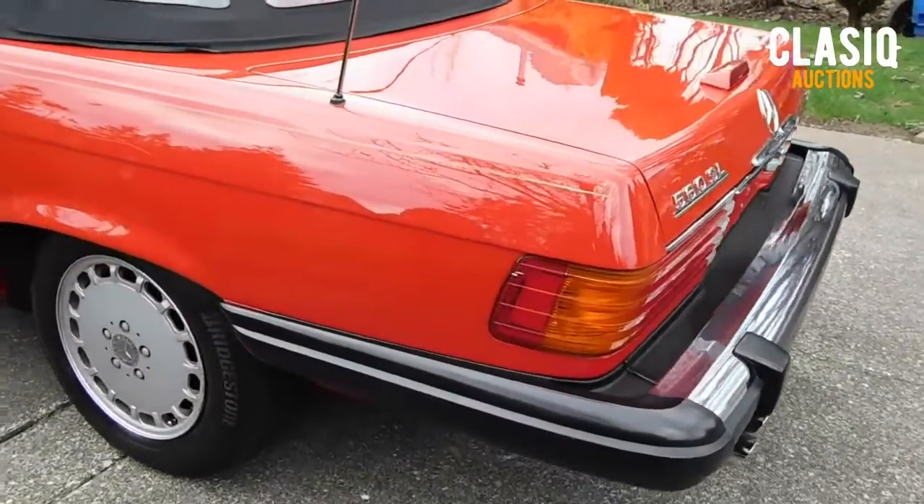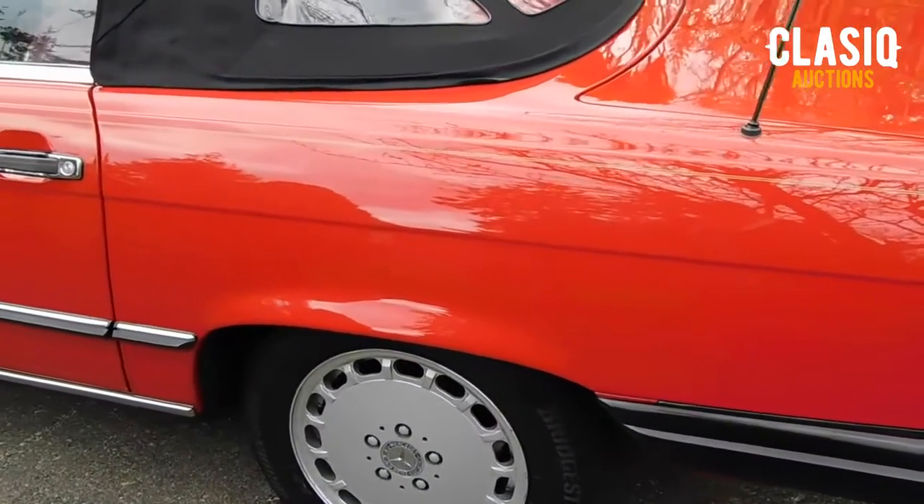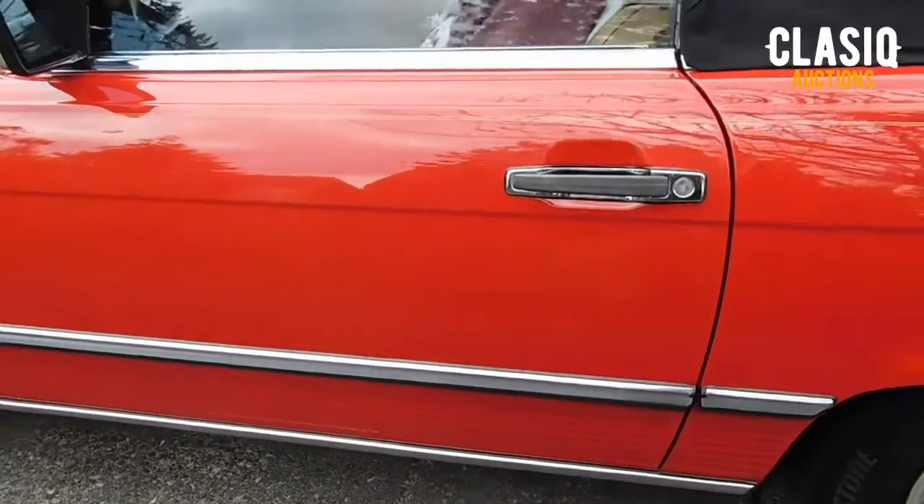The 5.5 liter V8 is mated to an automatic transmission which gives you plenty of smooth power and torque. The 560 SL had the largest, most powerful V8 of the SL production run.